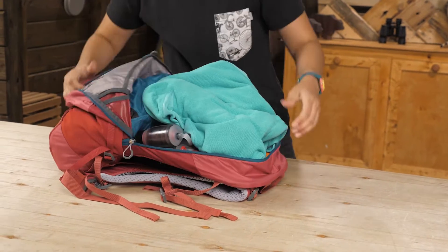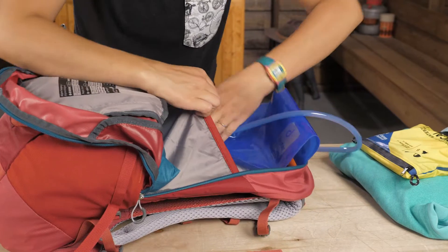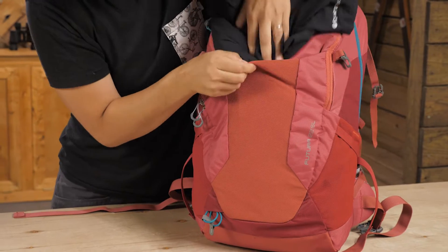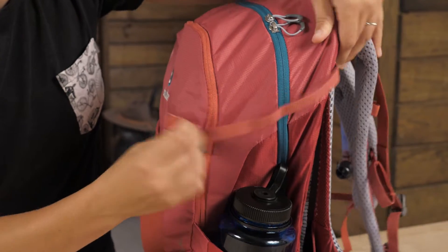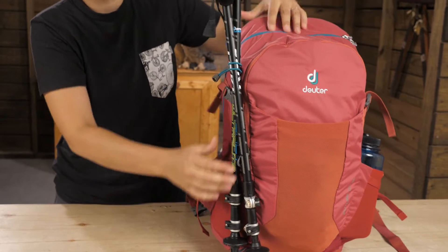This zipper opens really big and the zipper pulls make it easy to open and close. There is a spot for your own reservoir and a port to route the hose out to the shoulder straps. I would throw my wet rain jacket on the front to dry out, water bottles on the side stretchy pockets. On the outside you can secure the pack load with the compression straps and store your trekking poles on the bungees.